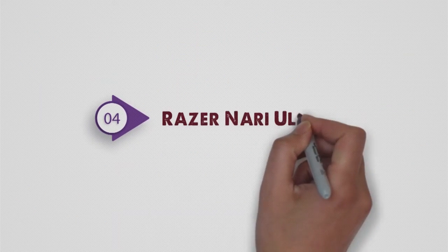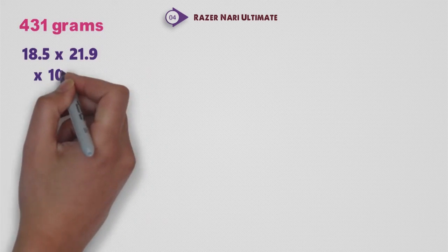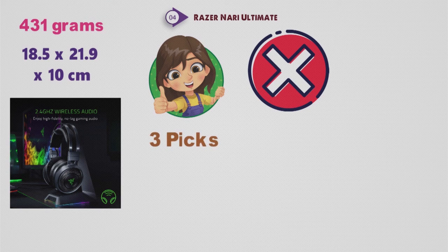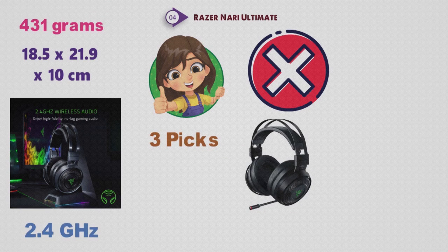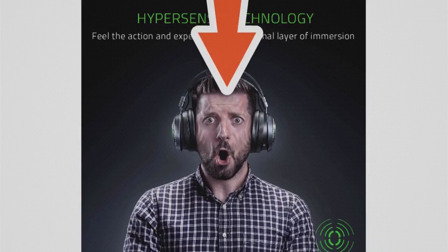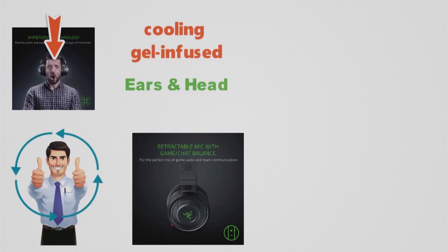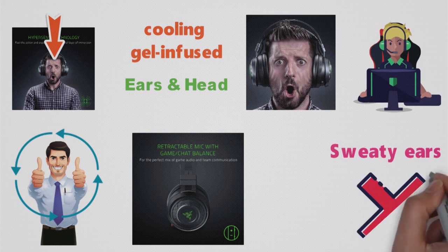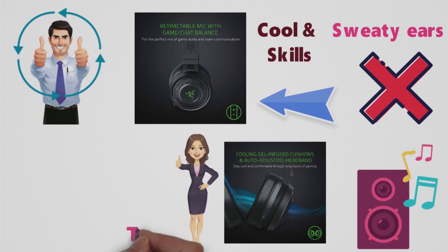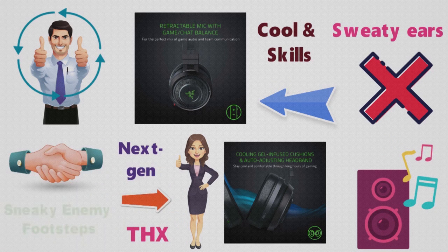Now at number 4, we have the Razer Nari Ultimate. Weighing in at 431 grams and built with dimensions of 18.5 by 21.9 by 10 centimeters, Razer's best gaming headset is certainly good; however, we don't rank it as highly as our other three picks. The Nari Ultimate is a wireless headset that provides 2.4 gigahertz wireless audio, giving you immersive gaming-grade audio. The quality is good, but putting on this headset for the first time won't blow you away. Something we really like is the cooling gel-infused cushions that help keep your ears and head cool while wearing — ever had sweaty ears after an intense game? The headset will keep your ears cool. Surround sound is something Razer has done well; the THX spatial audio provides next-gen surround sound, giving you ears all around you and helping you hear sneaky enemy footsteps approaching from behind.